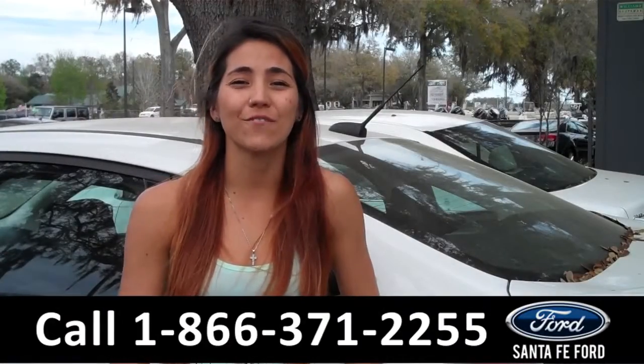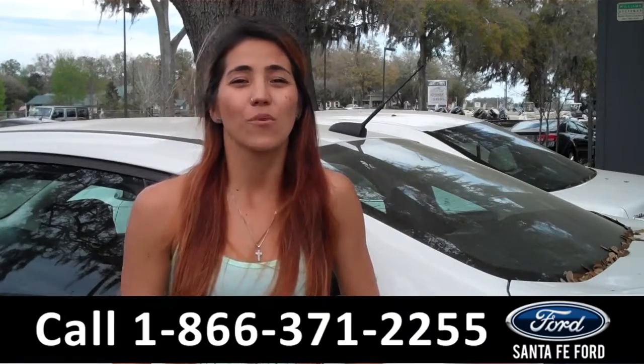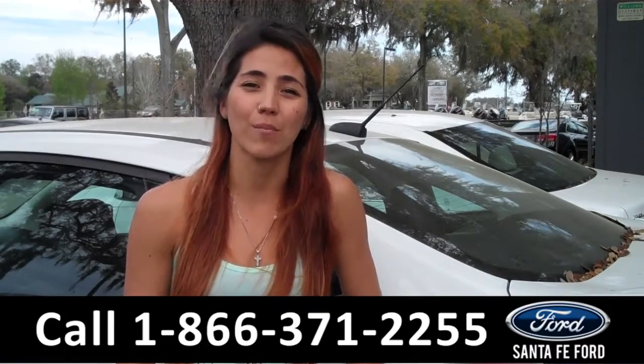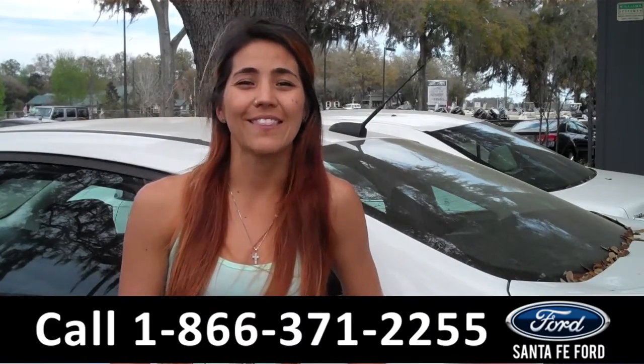And that was our 2014 Ford Focus. For more information, visit us online at SantaFeFord.com or call the number below. My name is Corinne and thanks for watching.